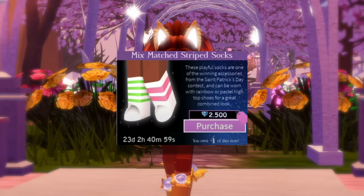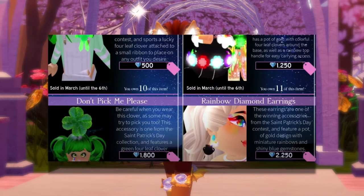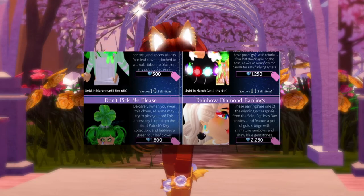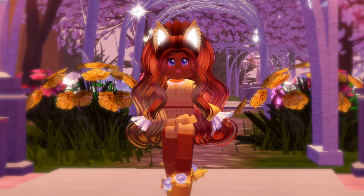As you can see in this picture, the mix matched striped socks are still on sale for 16 days and all the other St. Patrick's Day items have already left the shop. So this most likely means that the devs made a mistake, just like how they made a mistake with the giant teddy and the Teddyzilla from last month's Valentine's Day update.